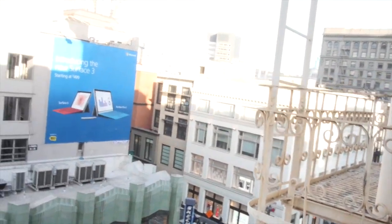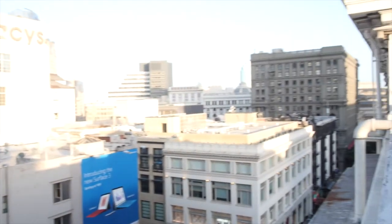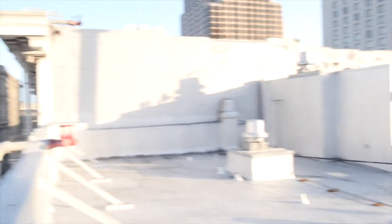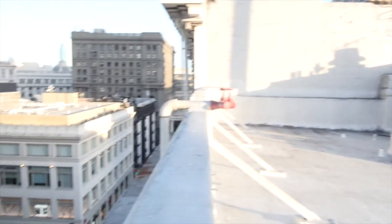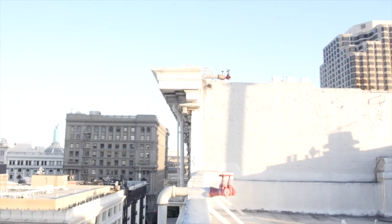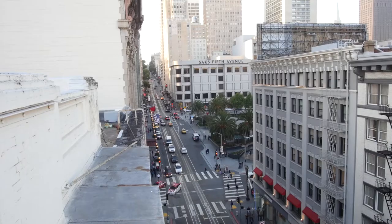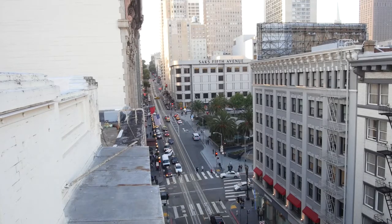Right on the street. Okay guys, I just got on the roof of our hotel in the middle of San Francisco, and it's like really awesome. Should I go up there? I feel like I should go up there. I'll go up there tomorrow.